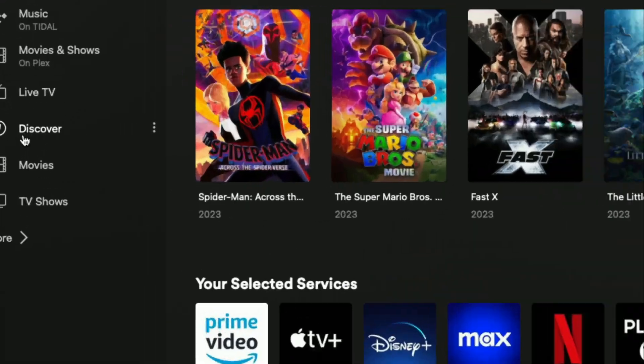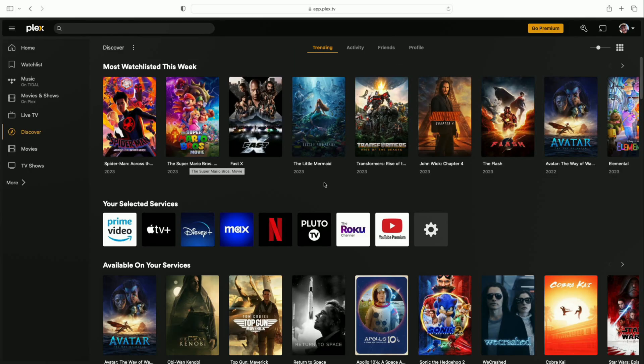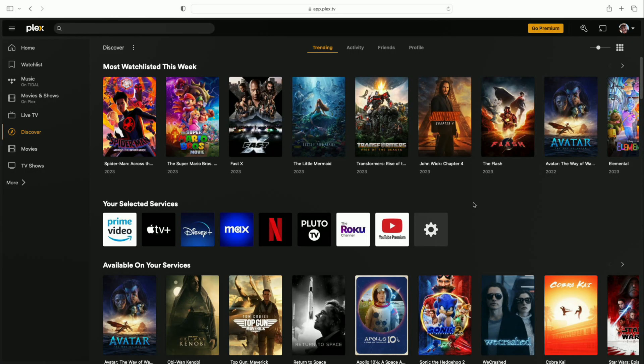This new feature lives inside the Discover section of Plex. In a nutshell, Discover acts as a to-do list of things you want to watch and things you have watched, and it keeps track of what you are currently watching. It works as a universal search, so you're not limited to just what's on your server — it finds content across all the popular streaming platforms and keeps everything centralized. When you enable Discover Together, you get an activity section and a friends section added up top.